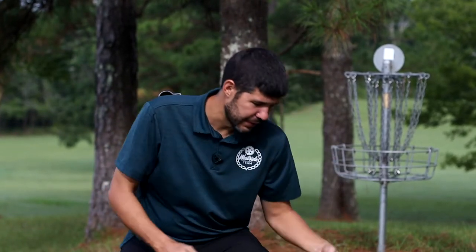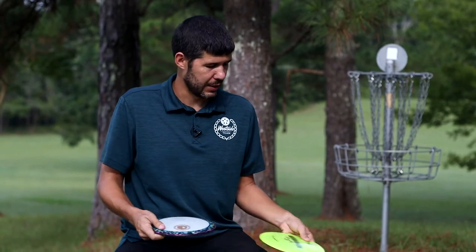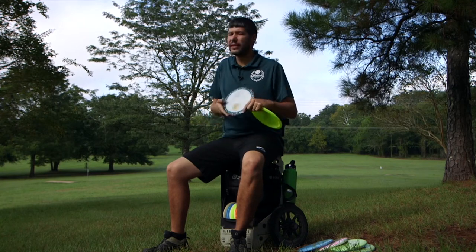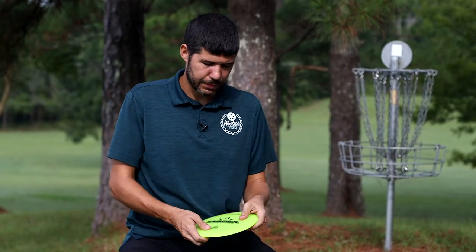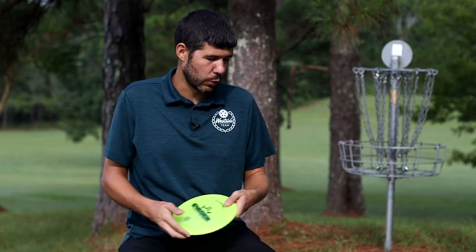I recently put the Evaders in the bag. They're a touch more stable to me than the Explorers. This is a Lucid Evader with a nice dye from Midwest Dye Lab by Mason Maxwell — check him out on Facebook if you want some dyes done. And I've got this special edition Evader that's a little bit more beefy and fights the wind a little bit better.